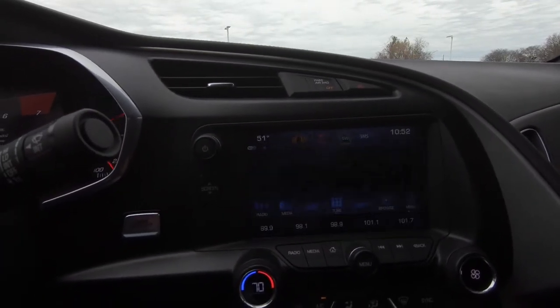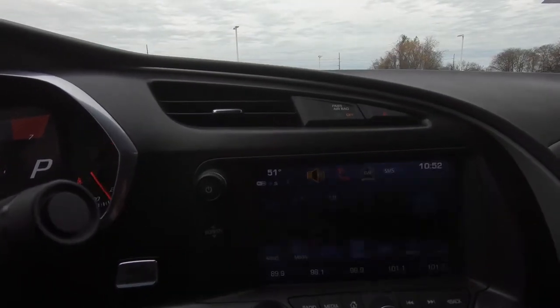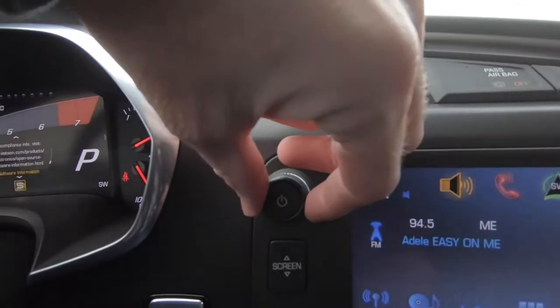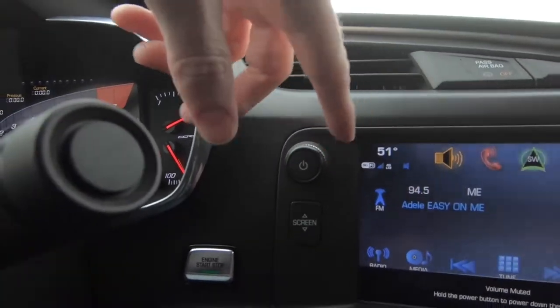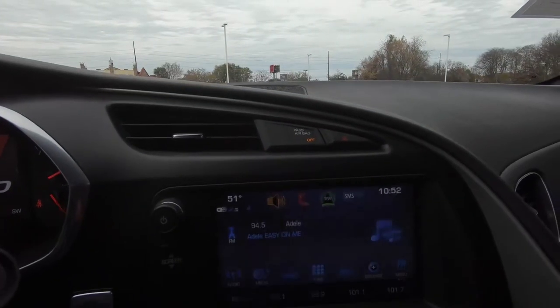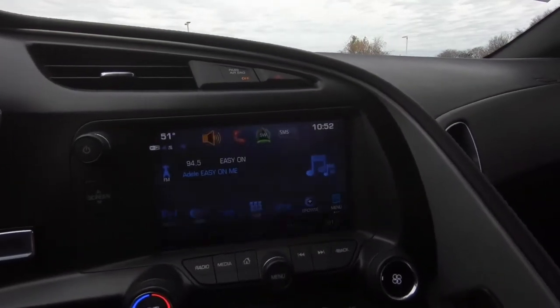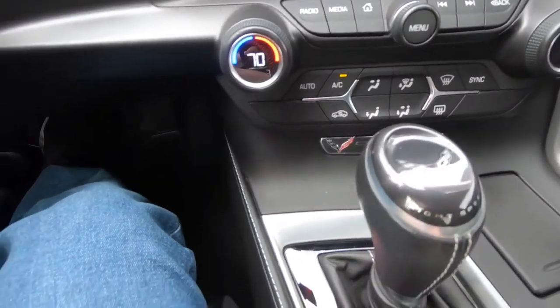Just to show you what's here as far as your different settings and features and functionality — for those of you who like knobs to control the volume of the radio, let's turn that down so we don't get a copyright hit. Some cars don't have that. People seem to really like that kind of thing.